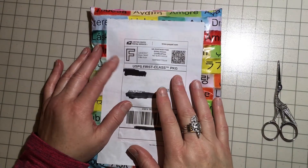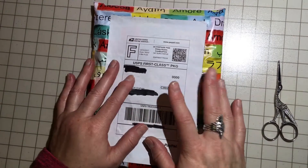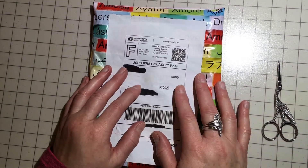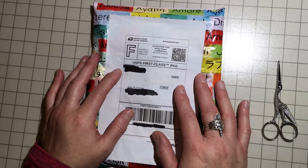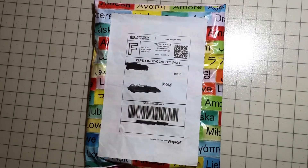Hey everybody, it's Amy Graham, the Badass Valkyrie. I just got in the mail the Aubergine Pocket Deluxe Chic Sparrow that I got from the unofficial CS Buy, Sell, Trade group on Facebook. And I am going to go ahead and open it and see what we've got.